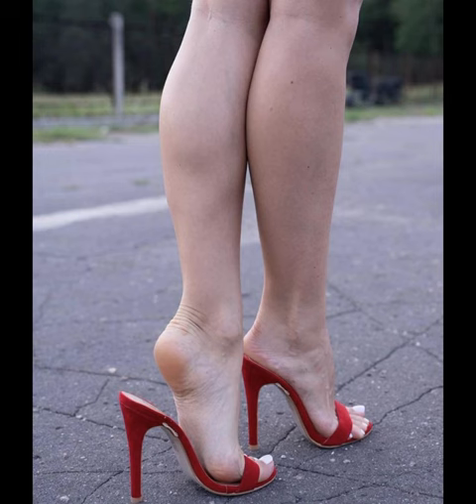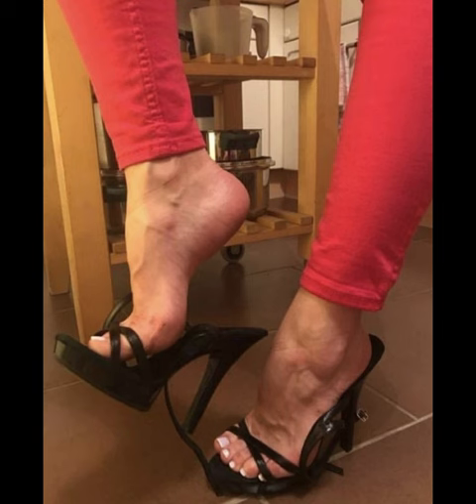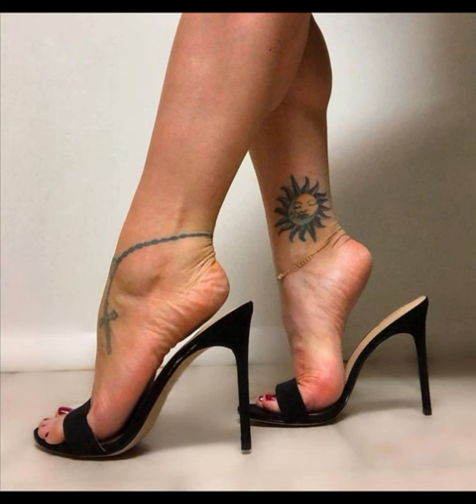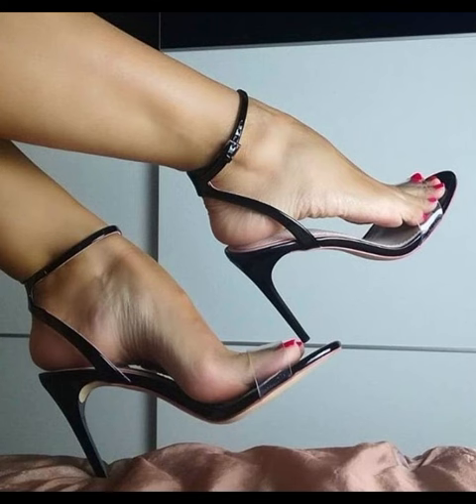Platform mules give you that trendy boost. These are just a few examples, but there are countless other styles out there to suit your taste. If you like my video, please subscribe to my YouTube channel, Style Sense.